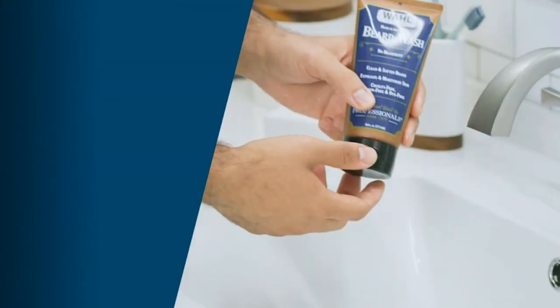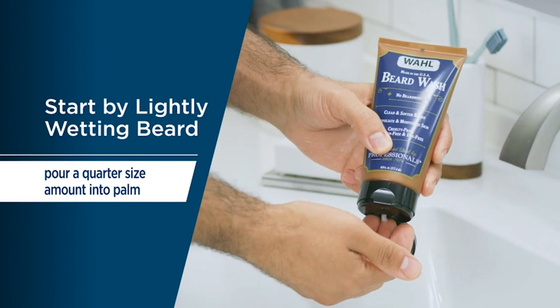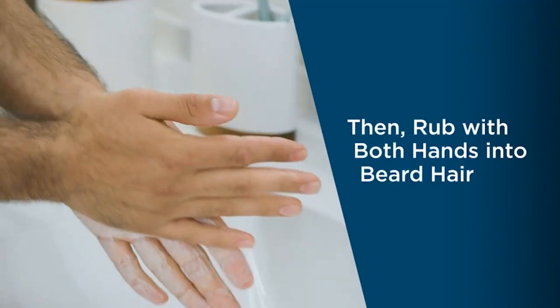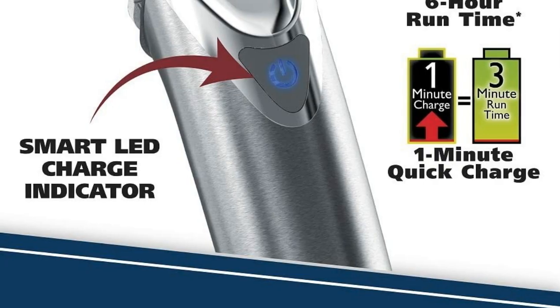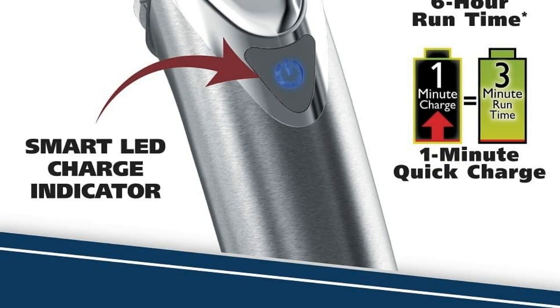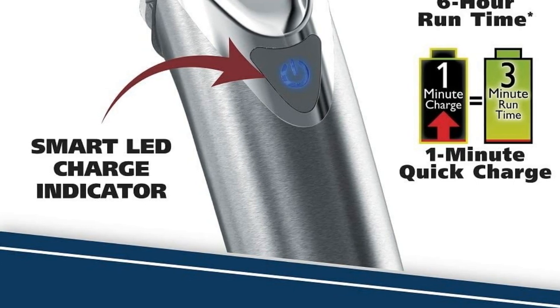The lithium-ion battery holds its charge for up to a year without any memory issues. Made for USA electrical outlets only. Wahl's precision self-sharpening blades stay sharp longer and continuously sharpen over time. Oil the blades between every few haircuts to increase the longevity of your trimmer motor and blades.